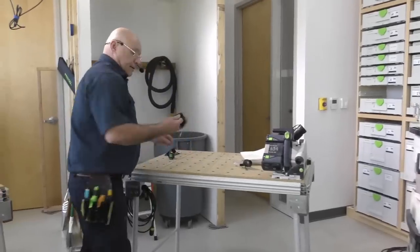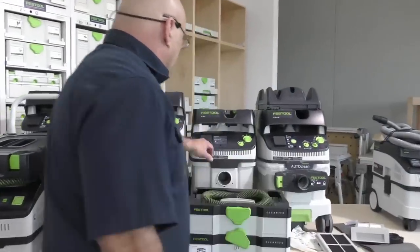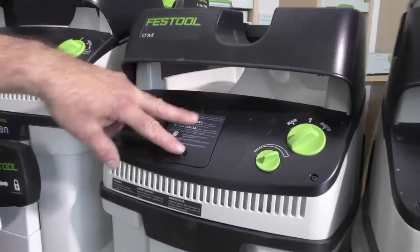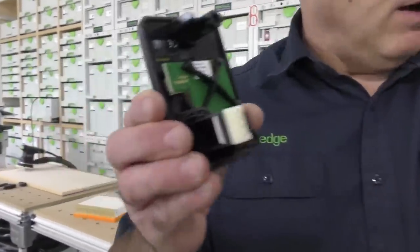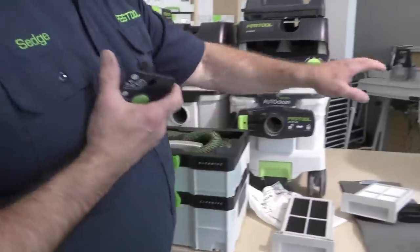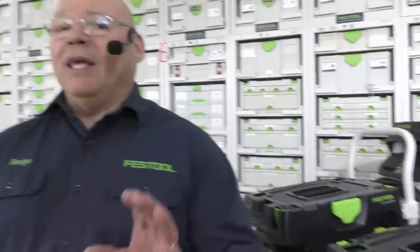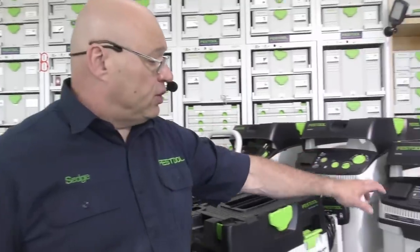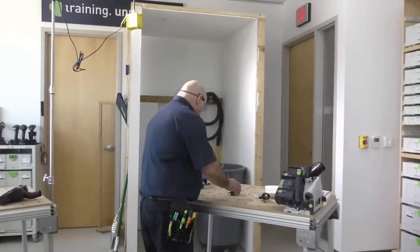It's the Bluetooth module. This is how your CT comes — with two 5-millimeter tabs. Make sure it's completely unplugged when you do this. It's plug-and-play and takes literally 30 seconds. Note: the CT15 is not Bluetooth capable at all, but the Mini and Midi come Bluetooth-enabled, so you don't need a module for those. Only units where you see this slot can use the Bluetooth module. It comes with a remote and two straps — one for the 27-millimeter and one for the 36-millimeter hose.